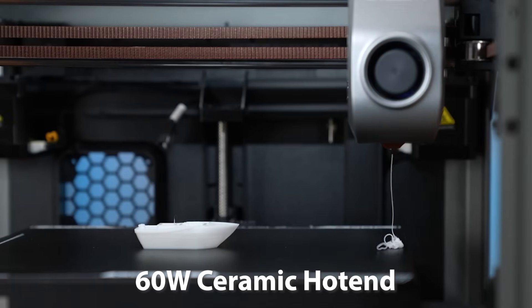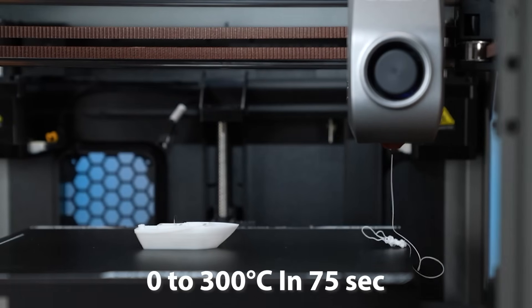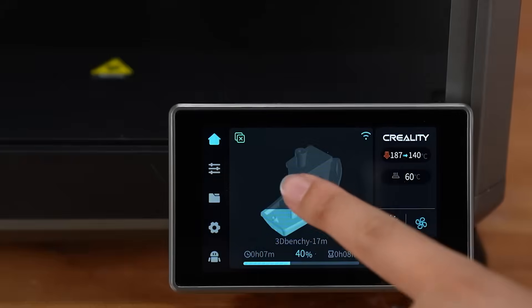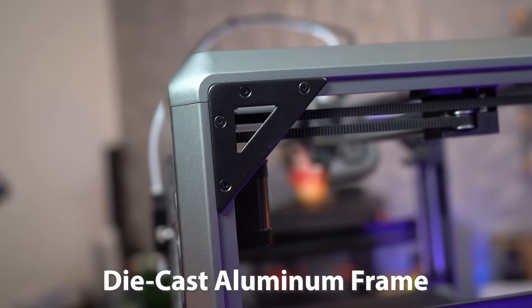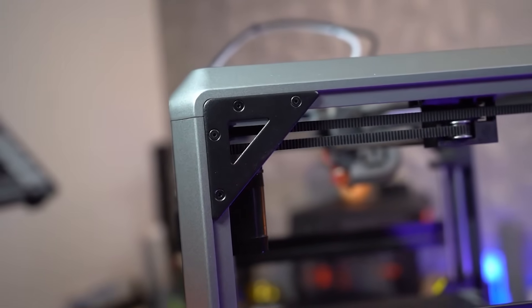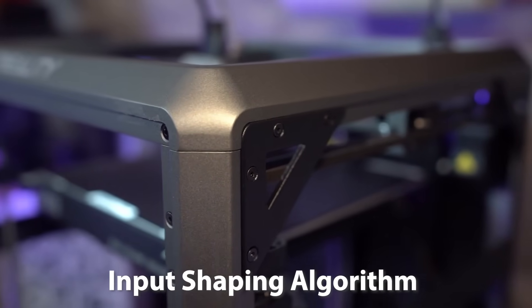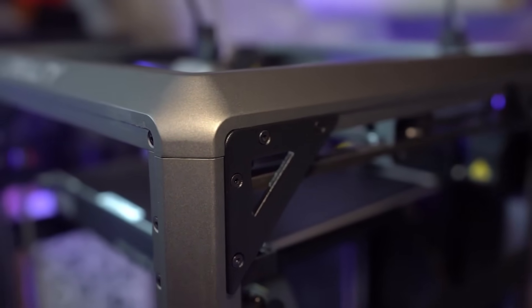The 60-watt ceramic hotend heats up from 0 to 300 degrees Celsius in just 75 seconds, allowing for fast and flawless prints with materials like ABS. The rigid die-cast aluminum frame, reinforced with corner gussets and crossbeams, delivers stability and reduces vibrations, while the input-shaping algorithm minimizes ringing and surface imperfections.